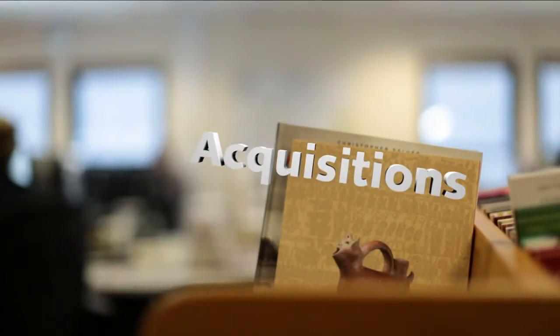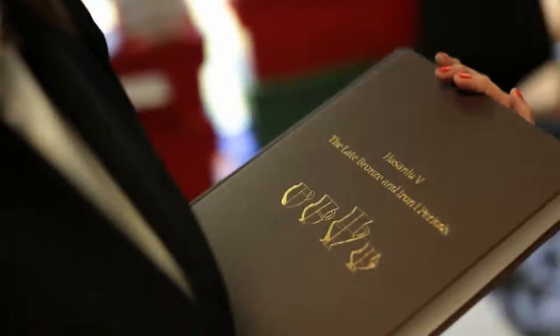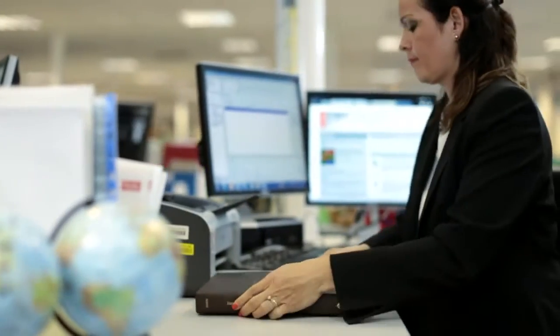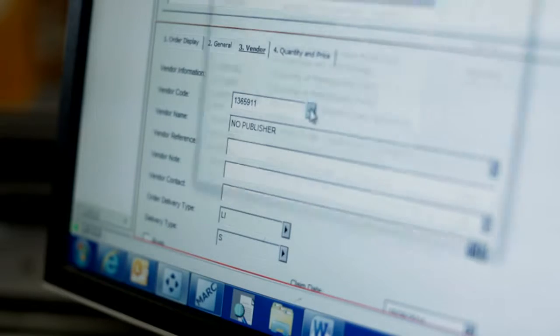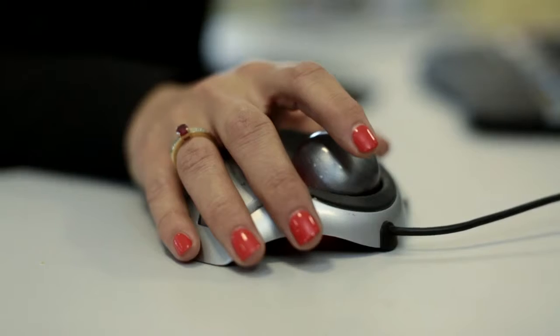I take a selection of books from the trolley and take it back to my desk. I look at the information the book has to give. When all that information has been inputted on the database, I save the record. I then create an order for the book and print a receipt.